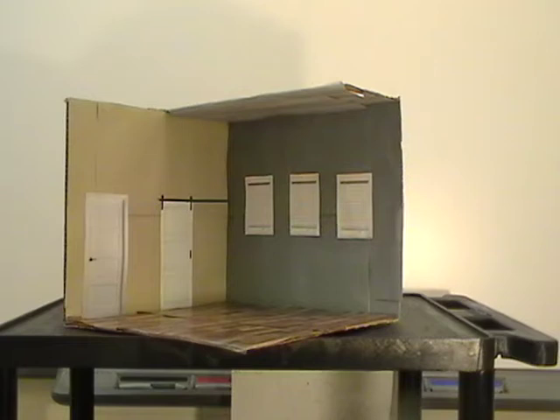The windows in this room are Jeld-Wen right-handed casement windows, and the window treatment is venetian blinds.